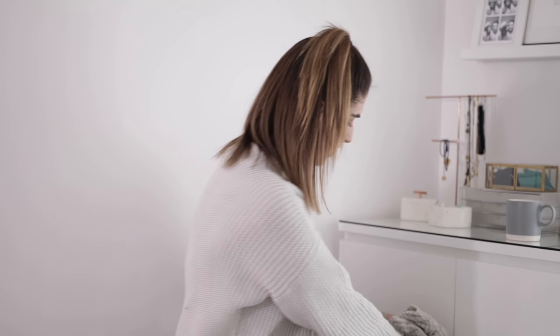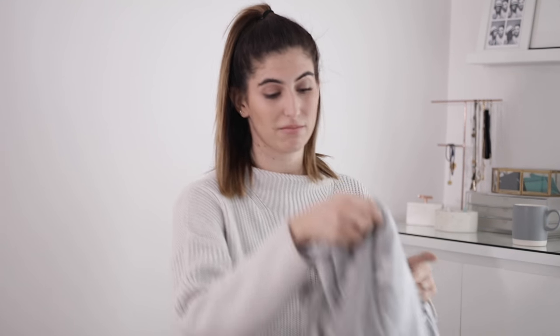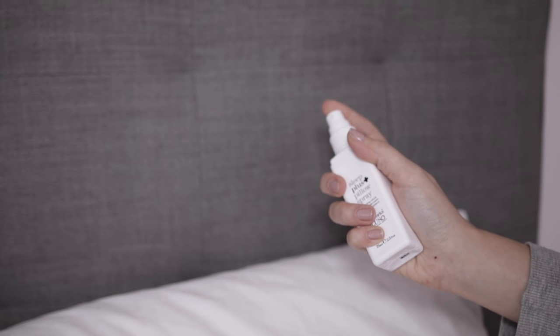I have a couple of pyjamas to show you. This one is also from Next - I got it last year but they have a newer version now with gold stars and navy blue stars on it. This one is just grey with white stars. I really like pyjama tops that are just long sleeve tops with bottoms to match - I find them the comfiest. The ones with buttons down the front look really cool but I don't find them as comfy, so these are really comfortable.